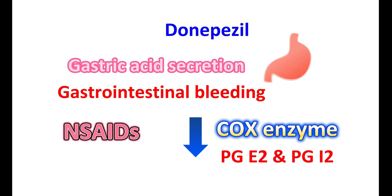So, NSAIDs can reduce this protection as they inhibit the synthesis of these prostaglandins, thereby increasing gastric acid secretion. So, when you take Donepezil along with NSAIDs, the risk of gastric ulceration may be increased, and this side effect may be more pronounced in people with pre-existing gastric ulcers.